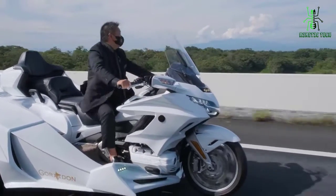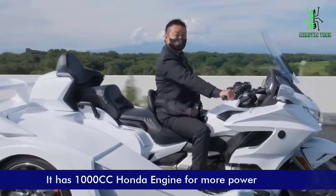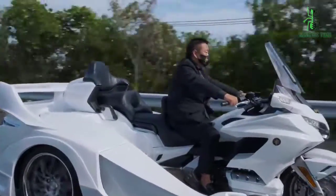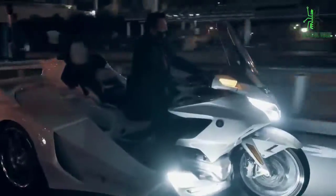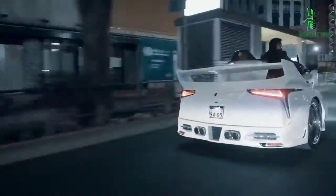You won't find a motorcycle trike with the features and performance of the Gordon GL1800. It has a 1000cc Honda engine for more power, electric start with automatic decompression for easier starting, liquid cooling for better heat dissipation, an aluminum frame to save weight and make it stronger than steel frames, and an electric reverse that makes it easy to back up.